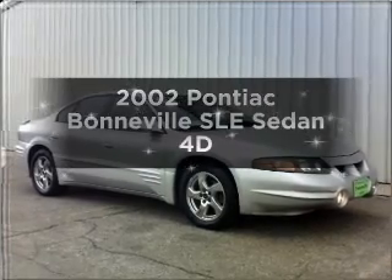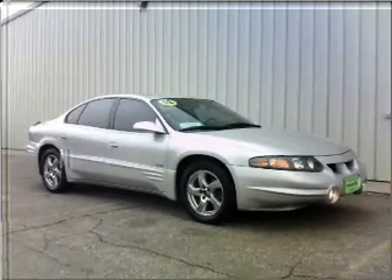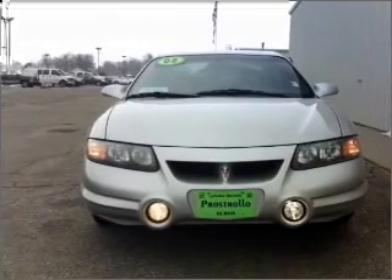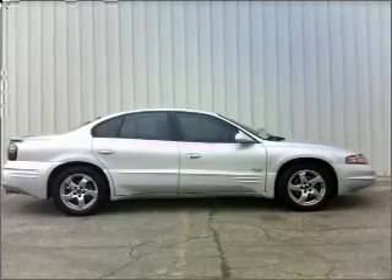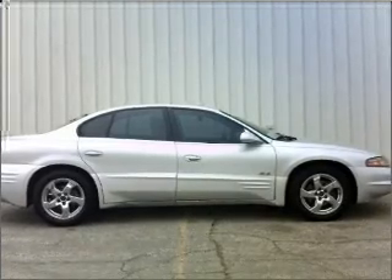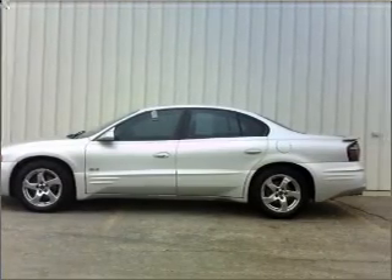Introducing the 2002 Pontiac Bonneville. If you're looking for an automobile with great attributes, look no further. With a reliable engine that responds smoothly to its automatic transmission, premium wheels lend a distinctive appearance. You will appreciate the safety feature of anti-lock brakes.